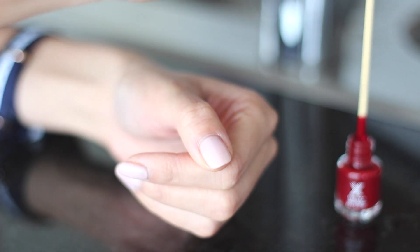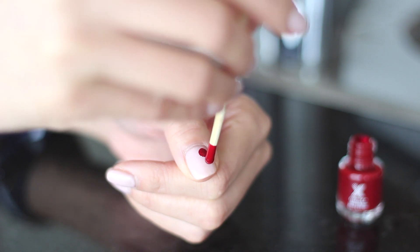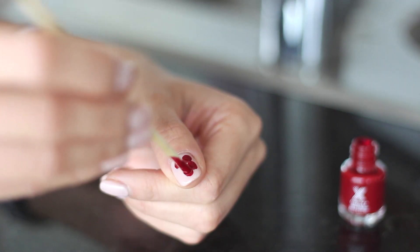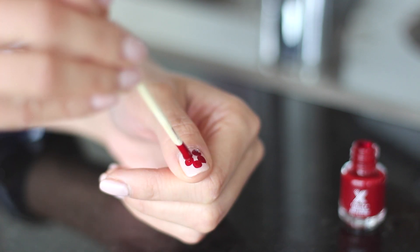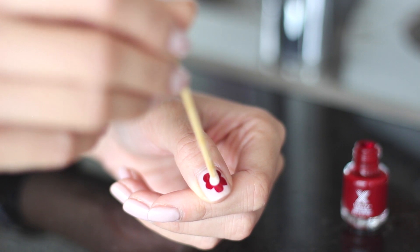Here I'm using my Formula X nail color in Ignite for a beautiful little accent flower on my thumbnail. Taking a skewer stick, I'm going to dip the ends into the bottle and just make five little dots in a circle to create the flower. I'm also loving this color, which is perfect for the winter season and it's long lasting. I'll also add a light colored dot to the middle of the flower to finish it off.